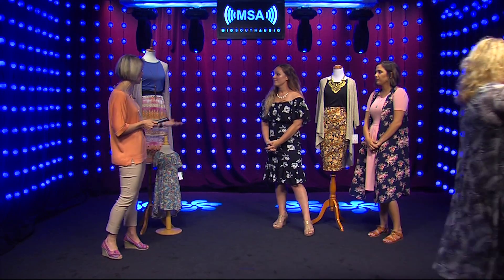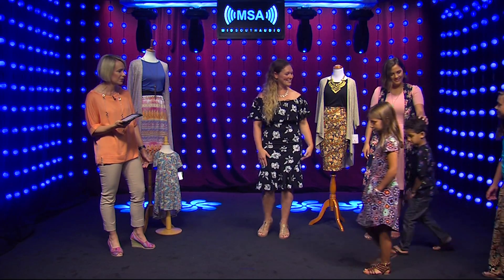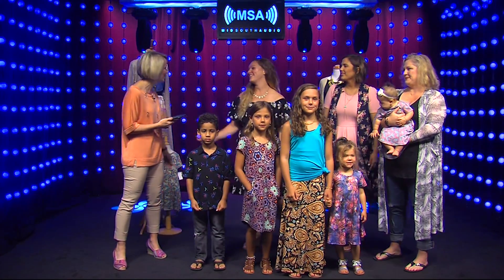You're going to be at the Shore Living Expo coming up in September? Yes, I'm super excited! We'll be doing another fashion show there as well, and hopefully everyone can come out and see all the different styles we have to offer. They really are very, very comfortable. It's nice to wear something like this, look good, and be comfortable at the same time. Nicole and Nicole, thank you so much — and thank you to all of our models because they did such a wonderful job showing off these beautiful, comfortable clothes. It's LuLaRoe Beach Boutique!